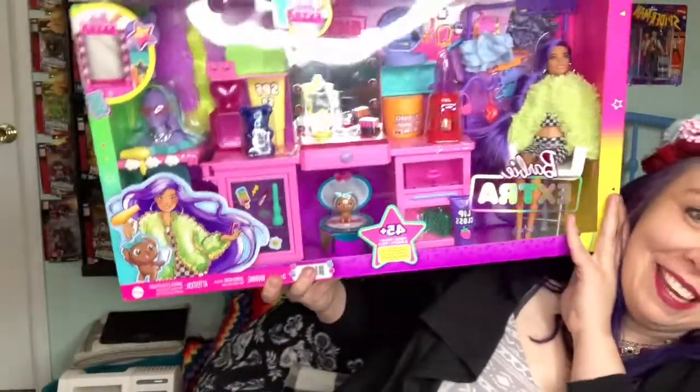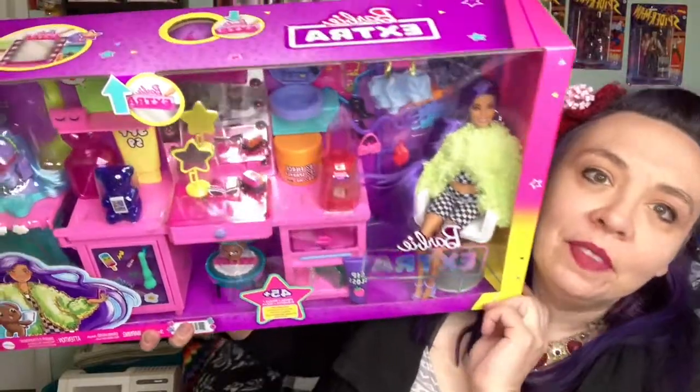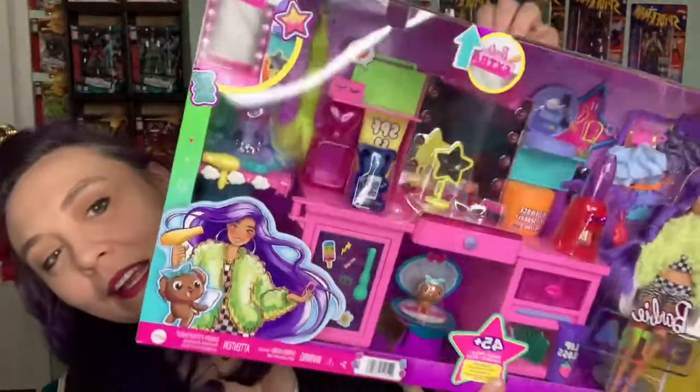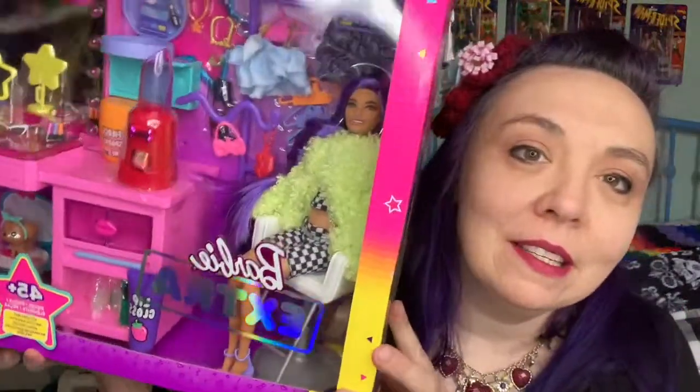That's huge — I can't even fit it in the screen. It was on sale at Walmart, I think it was like $10 off, so I thought we can get it at the sale price. It has a light too — you can push on the top. I really wanted this girl because she has purple hair like me, dark purple, and I love this black and white checkered outfit. So cute. And all the little tiny extras are cute too.